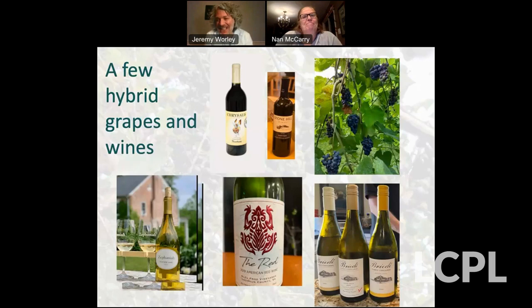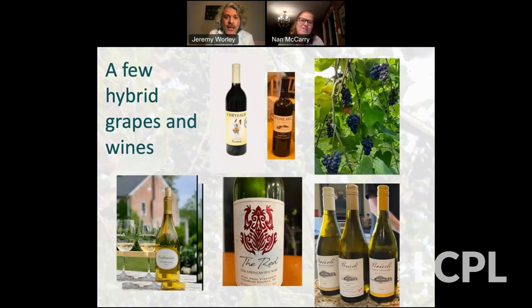That's all the questions. This will be available in the next 48 hours to watch on the Loudoun County All Night Program's web channel on YouTube. If you like this program, recommend it to your friends — it's available for people who couldn't make it live. Thank you, Nan, for doing this. We really appreciate it. Thank you everyone for showing up tonight.